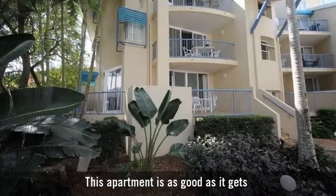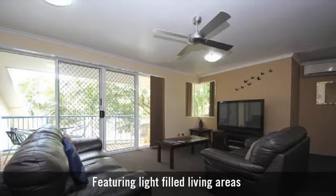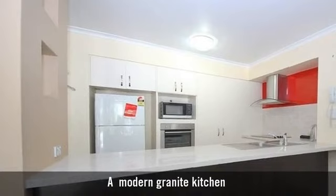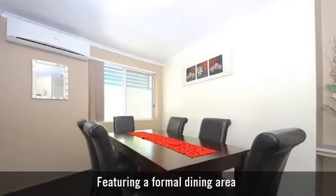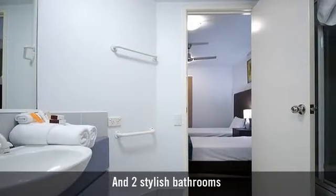This apartment is as good as it gets, featuring light-filled living areas, a modern granite kitchen, featuring a formal dining area, and two stylish bathrooms.